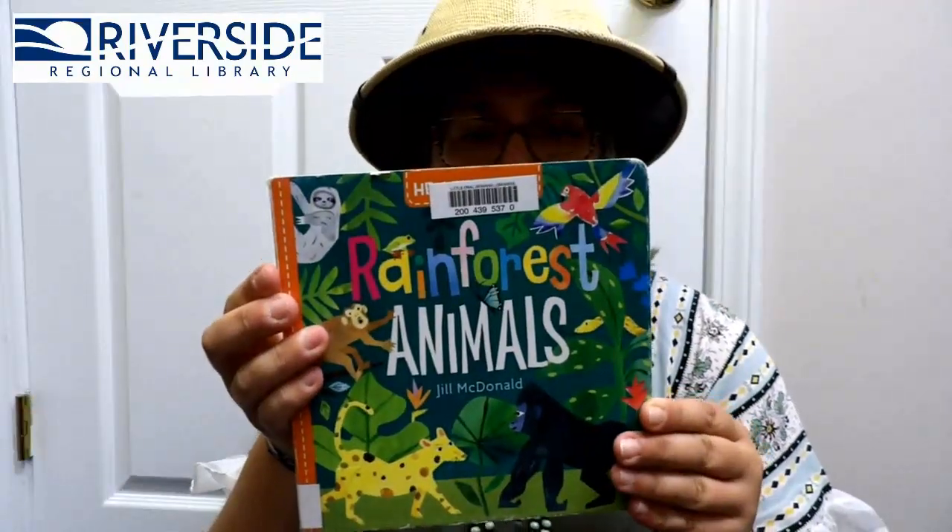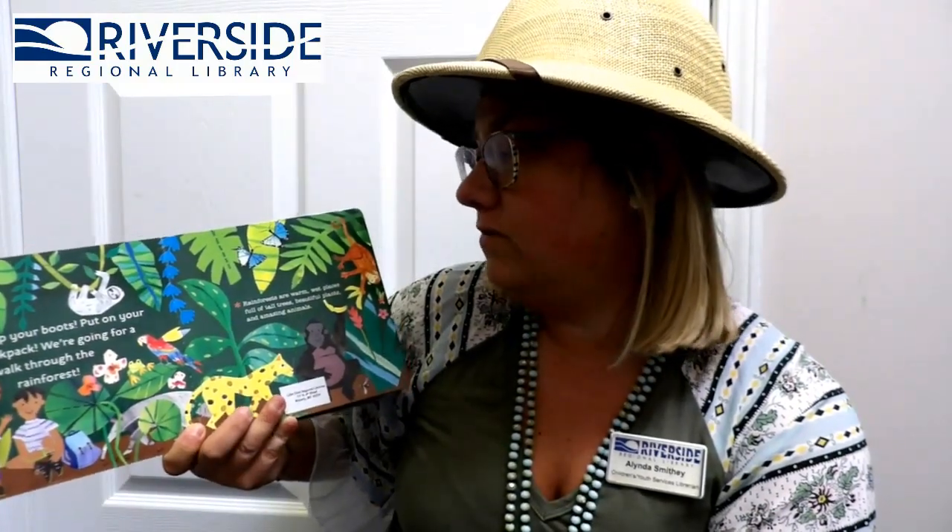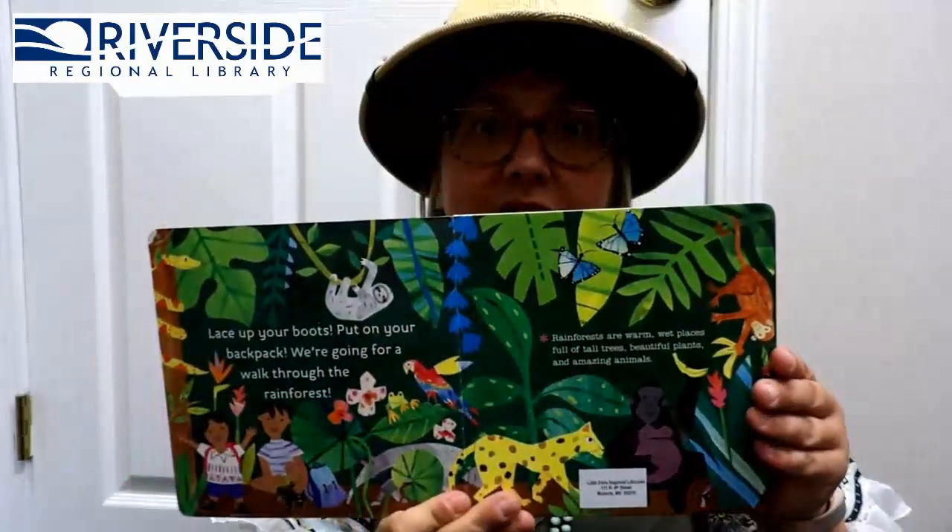Our first story is Rainforest Animals by Jill McDonald. Lace up your boots and put on your backpack — we're going for a walk through the rainforest. Rainforests are warm, wet places full of tall trees, beautiful plants, and amazing animals.